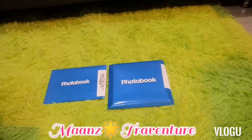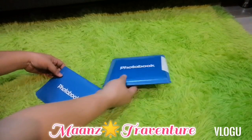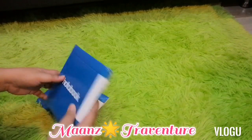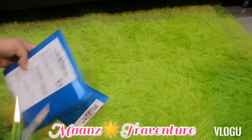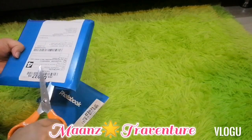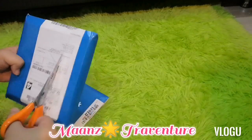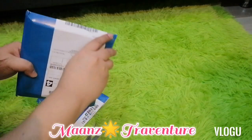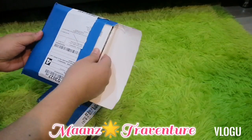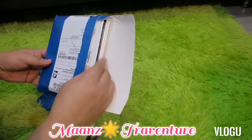Okay guys, let's start to open our package, our parcel. Are you excited? Because I'm excited to open this. As I told you, this is my third parcel from Photobook. I got two books here — two photobooks!